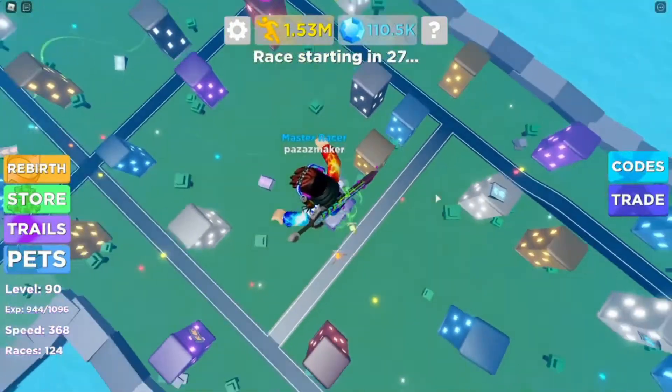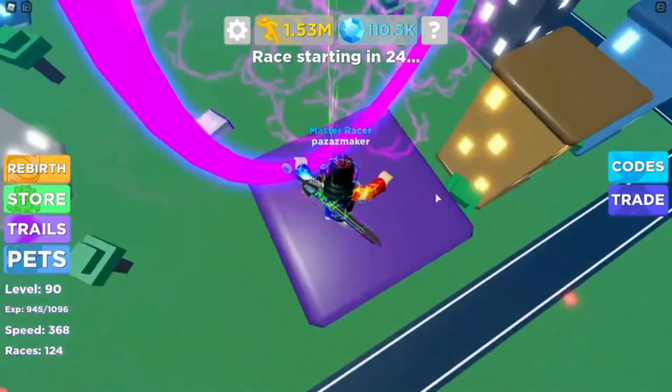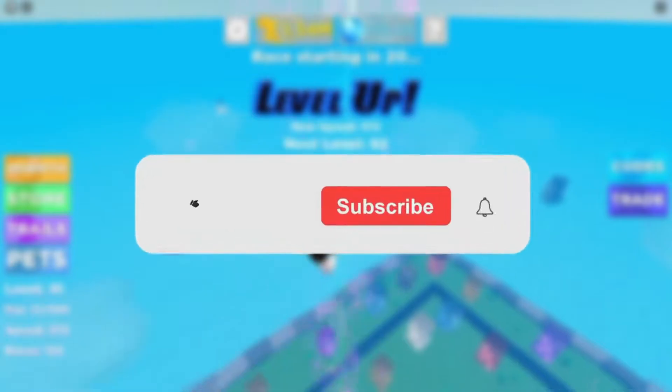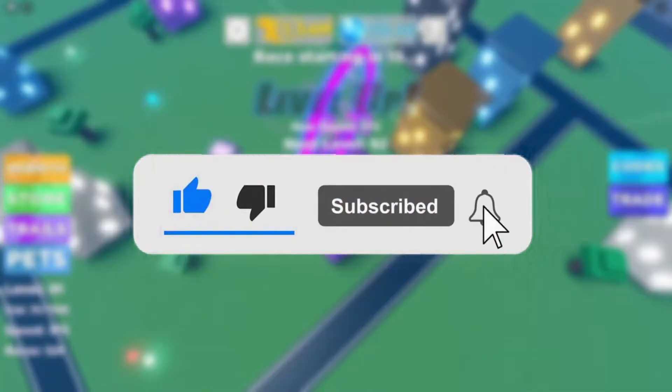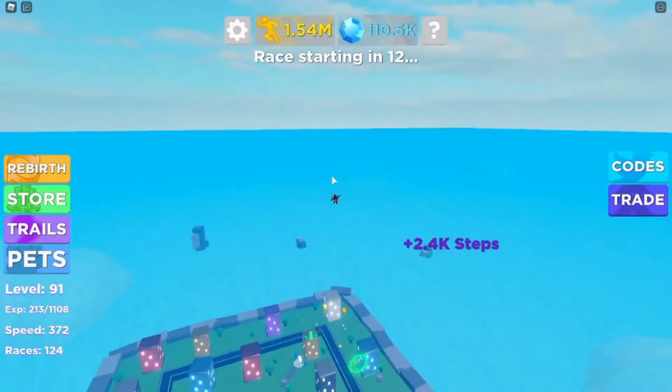Hey guys, what's up? Welcome back to another new video of BloxDip. In today's video we're listing down the top 9 steps that will help you get a girlfriend on Roblox. But before we begin, please note that new videos are uploaded every other day on a wide variety of Roblox topics. Comment on our video to let us know what you want to see next. Alright, let's begin.